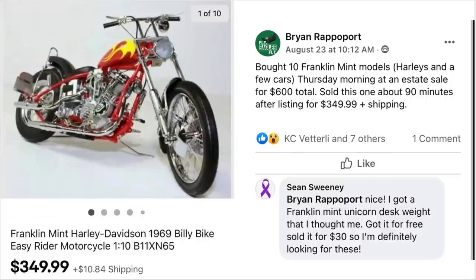Brian has another item. He bought 10 Franklin Mint models — Harleys and a few cars — at an estate sale for $600 total. Sold this one in about 90 minutes after asking $349.99 plus shipping. It's a Franklin Mint Harley motorcycle. Sean Sweeney commented he got a Franklin Mint unicorn desk weight for free and sold it for $30, so he's definitely looking for these now.